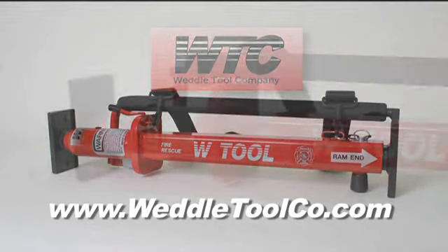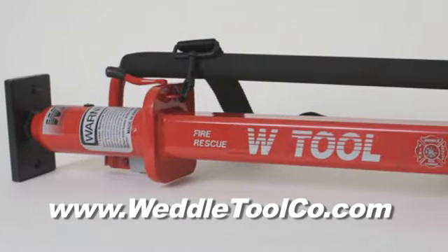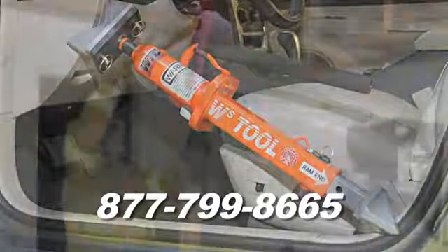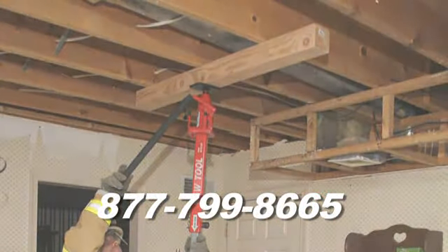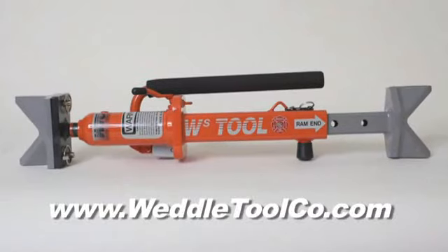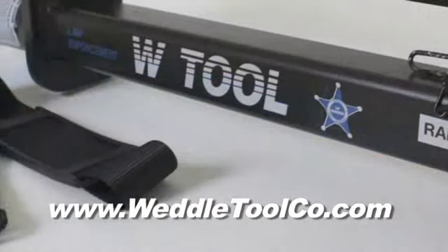Introducing the W-Tool, a new forcible entry tool that causes little or no damage. It can be used as a battering ram, works as a tool for dash roll-ups, or as a stabilization strut. Several various tools are available, including a confined space tool, or the same tool configured for EMS or law enforcement.